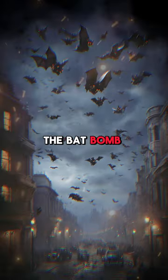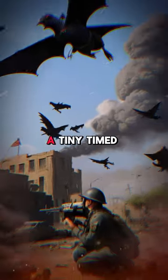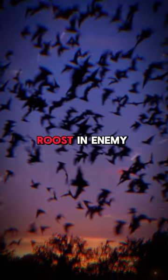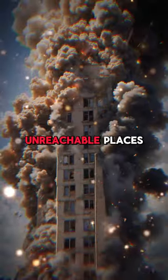Firstly, the bat bomb. The U.S. designed a bomb filled with hibernating bats, each strapped with a tiny, timed incendiary device. Released at dawn, these bats would roost in enemy buildings. When the timers went off, fires erupted in unreachable places.